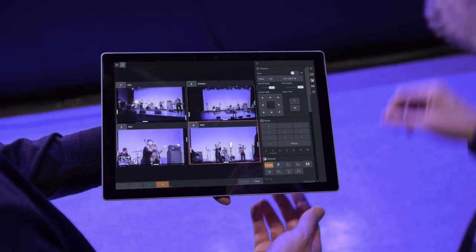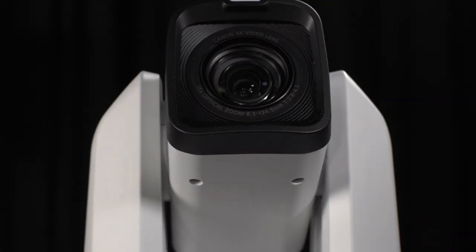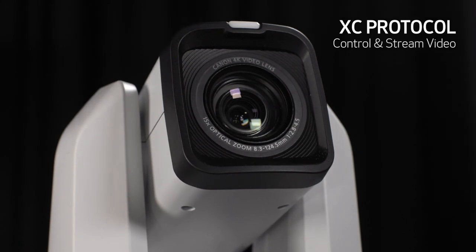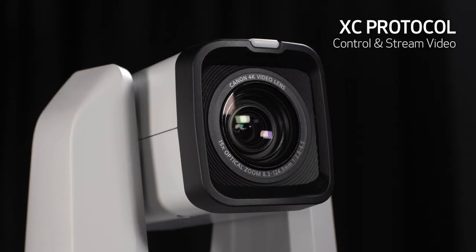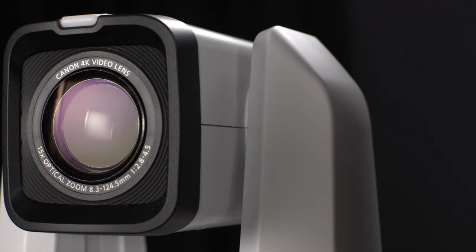The camera can also connect to Wi-Fi, allowing the operator to access the camera's settings page from a wireless tablet device equipped with a supported HTTP browser. A wireless infrared remote that comes with the camera offers additional control options. The CRN500 utilizes the XC protocol, a newly developed IP protocol that allows customers to control and stream high-quality video from Canon video production equipment.